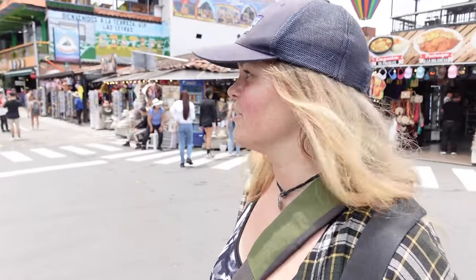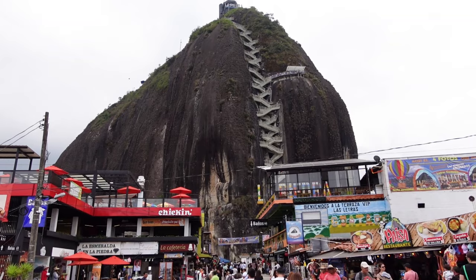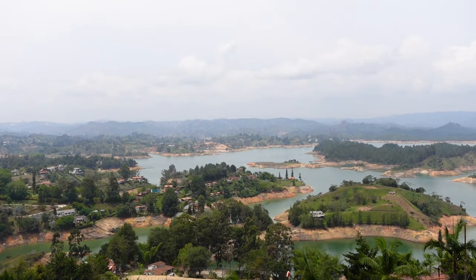Here at the bottom it's definitely very touristic — there are a lot of tourist-trappy-seeming restaurants and shops. But I definitely say it's worth a visit. Now next we're going to go to Guatape, the town itself. It's supposed to be really colorful and beautiful, so I'm looking forward to it.